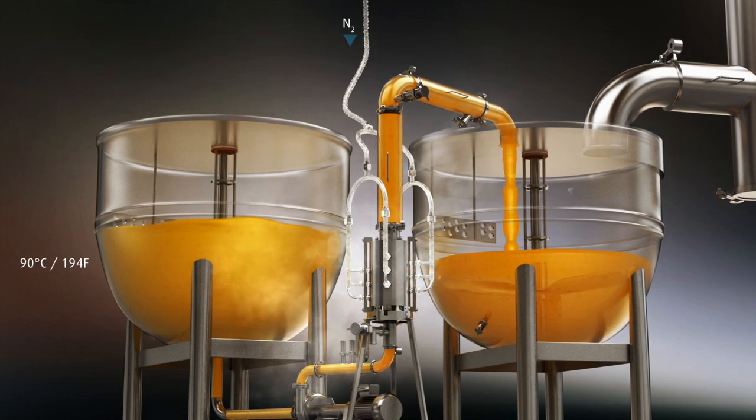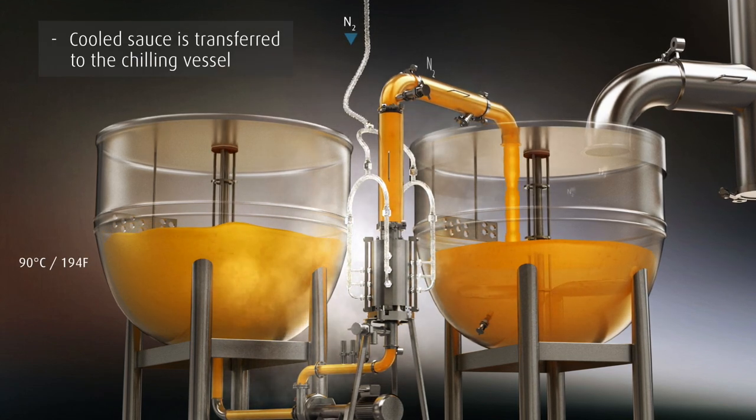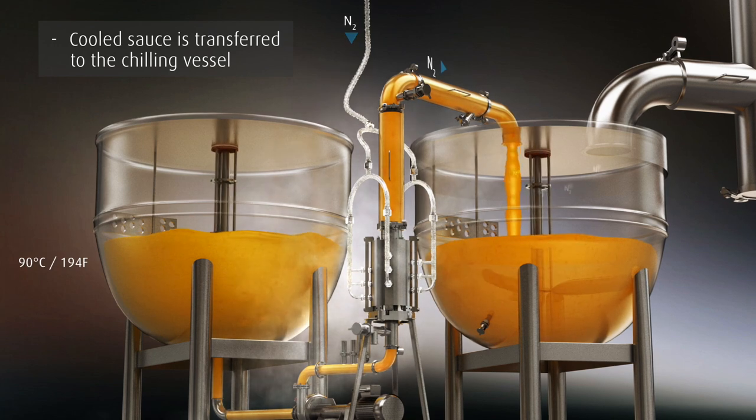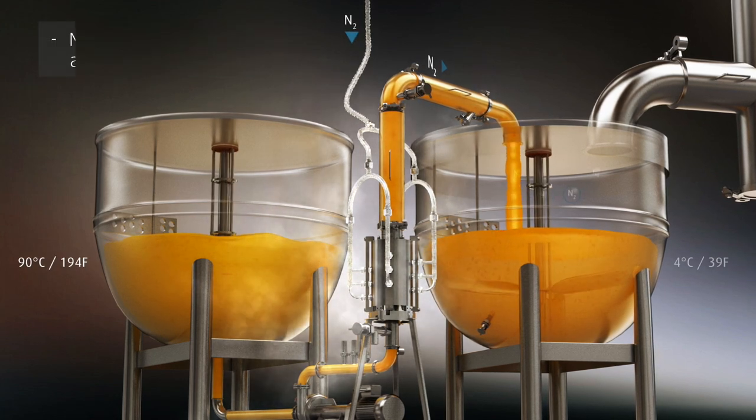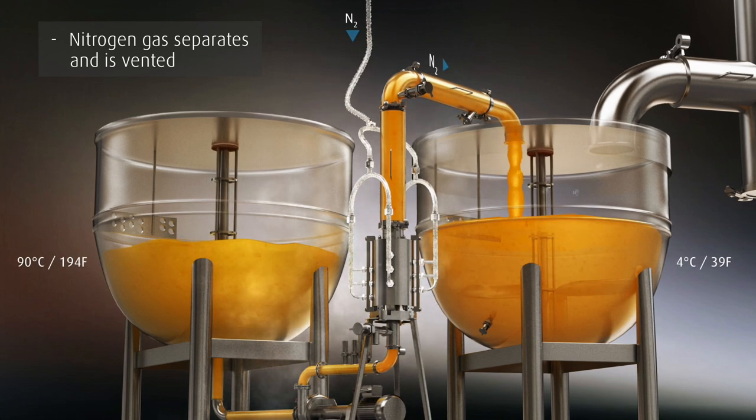The controlled turbulence created by the patented nozzle design ensures a very high heat transfer rate between the nitrogen and the sauce. The sauce is then transferred to the chilling vessel where excess nitrogen gas is quickly vented.